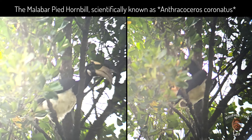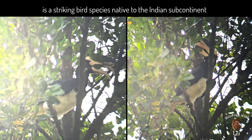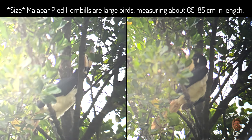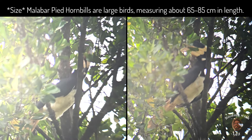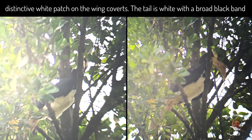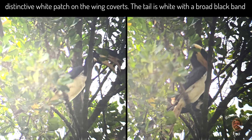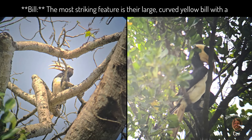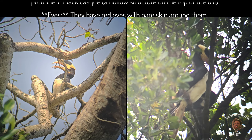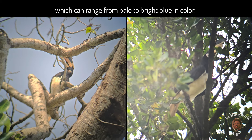The Malabar Pied Hornbill, scientifically known as Anthracoceros coronatus, is a striking bird species native to the Indian subcontinent. Size: Malabar Pied Hornbills are large birds measuring about 65 to 85 cm in length. Plumage: they have predominantly black plumage with white underparts and a distinctly white patch on the wing coverts. The tail is white with a broad black band. Bill: the most striking feature is their large curved yellow bill with a prominent black casque, a hollow structure on top of the bill. Eyes: they have red eyes with bare skin around them which can range from pale to bright blue in color.